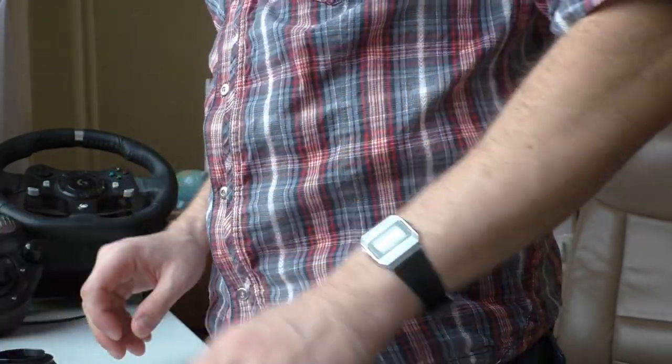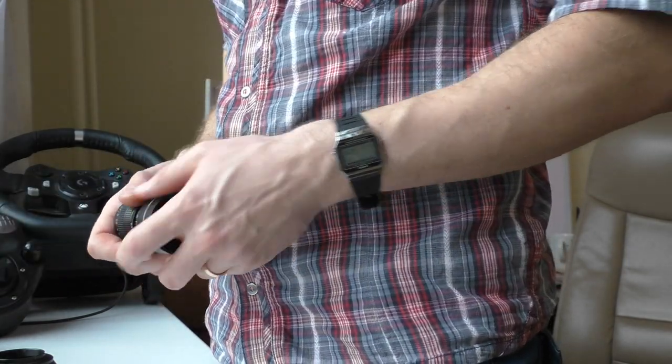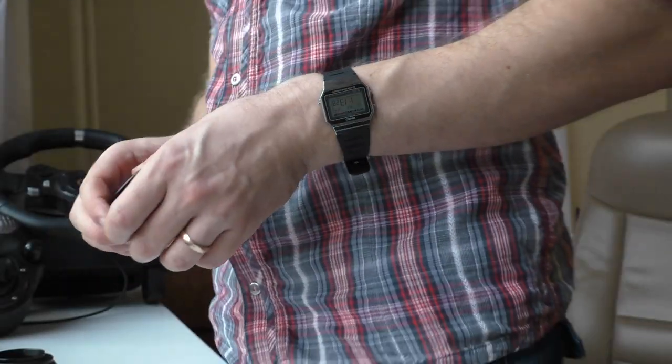The rubber strap doesn't pull here, but this original metal bracelet pinches here from time to time. If you're gonna wear this Casio with the original bracelet loose, your wrist in a week's time is gonna be bald — you're gonna lose your hair off your wrist.